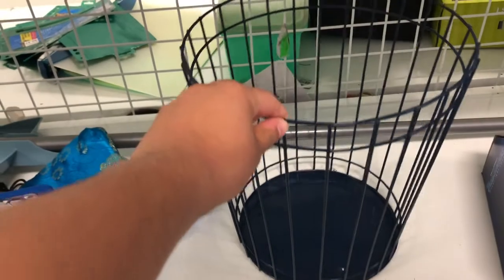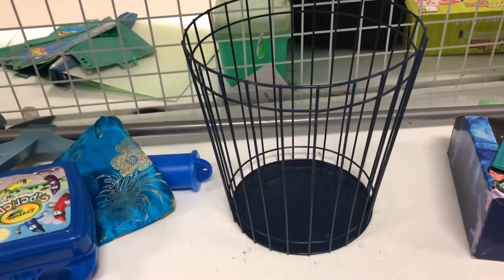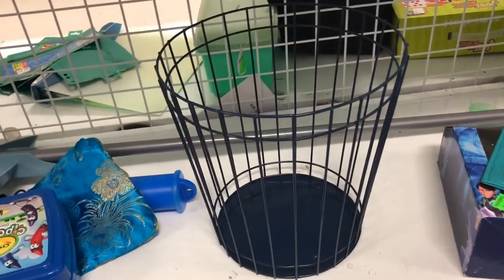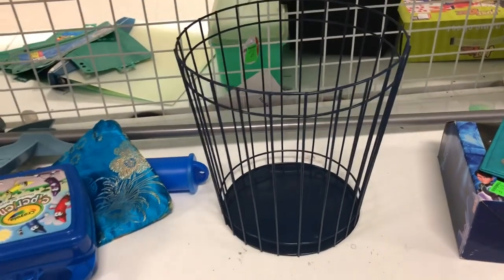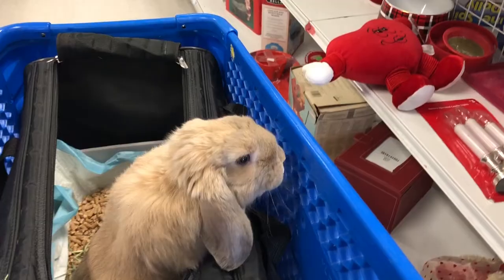I really like this waste basket down here that I think you could keep some toys in. It would be really easy for them to get to and it would be chew proof if you keep it in a bunny safe area.